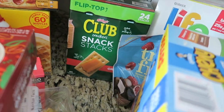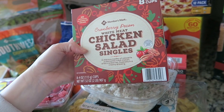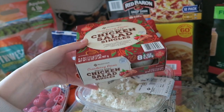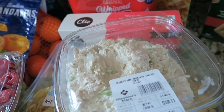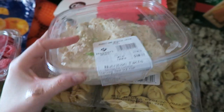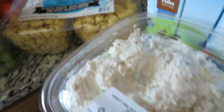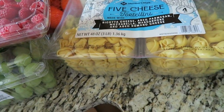For refrigerated stuff, Kenny got these cranberry pecan white meat chicken salad singles for lunches — I thought that'd be a great idea for him. We also got their Members Mark chicken salad from the deli section; we really like to have that for quick lunches. I also got some five cheese tortellini — this will probably last us at least four meals, and our Walmart doesn't even sell tortellini, so when I saw it I had to grab it.